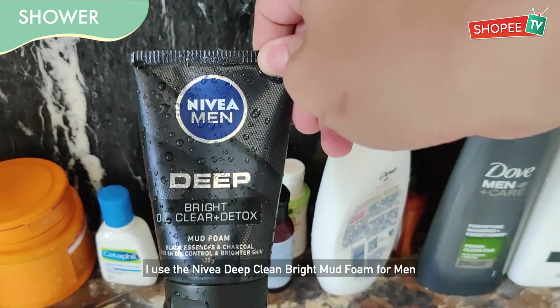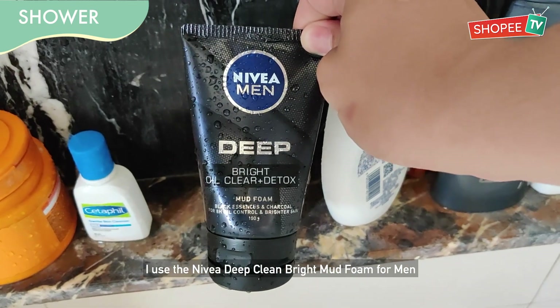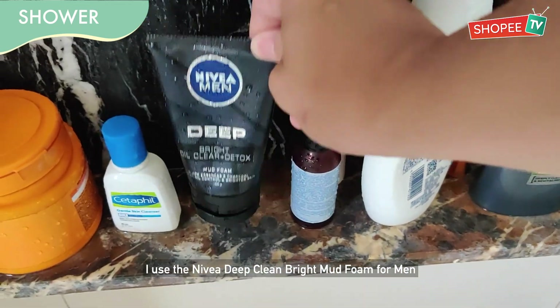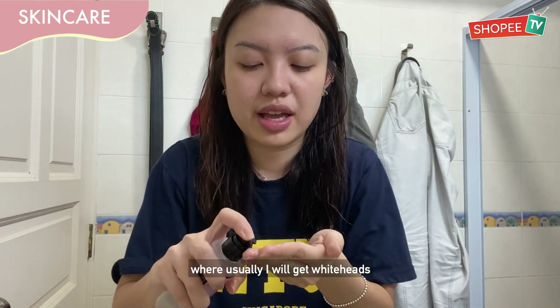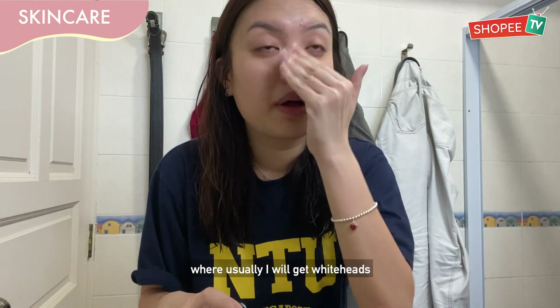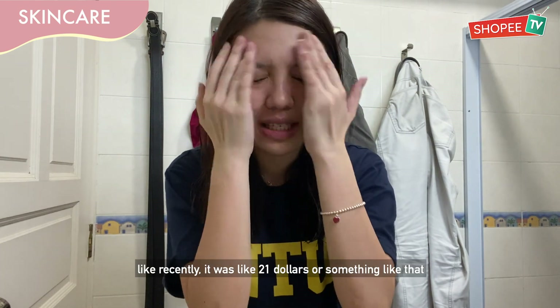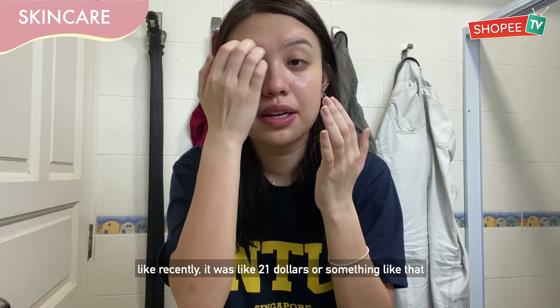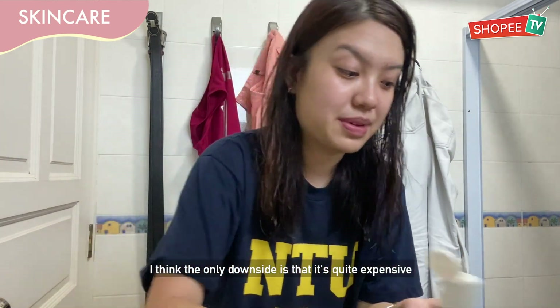For my face wash, I use the Nivea Deep Clean Bright Oil Clear and Detoxifying Foam for young men. I have like whitehead powder liquid and I'll just put it on my T-zone because I usually get whiteheads. I think buying it on Shopee would be cheaper — it's around $21 or something. It's not bad, though the only downside is that it's quite expensive.